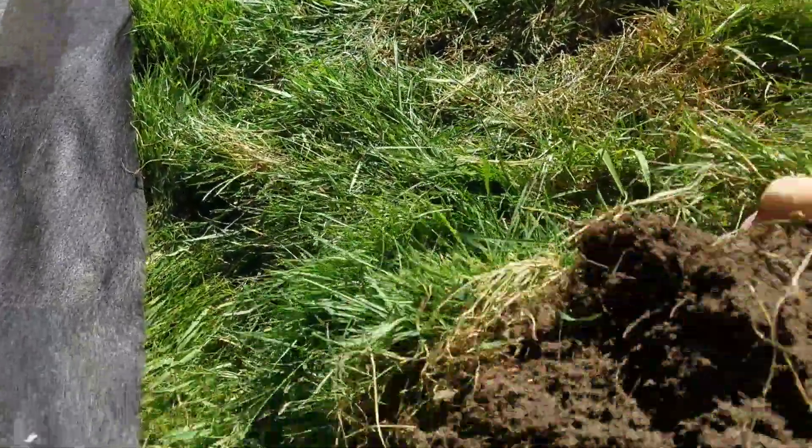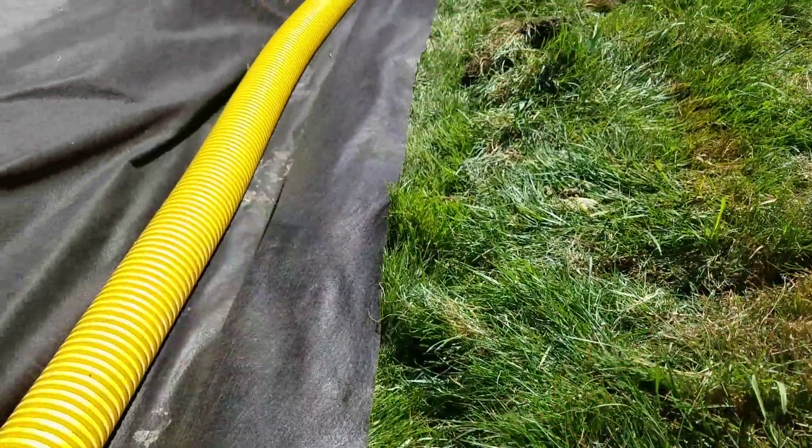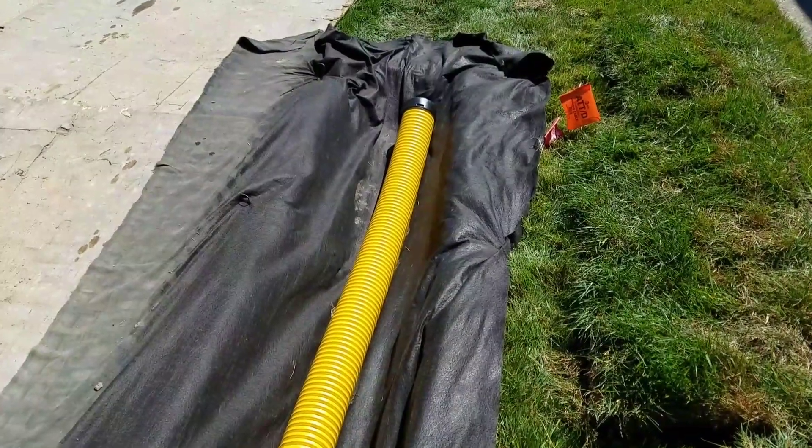We remove the sod. We got two and a half inches of root. We'll lay that over top of the filter fabric. Once this system is done, this is going to be a fully contained system. This French drain system will be maintenance-free.